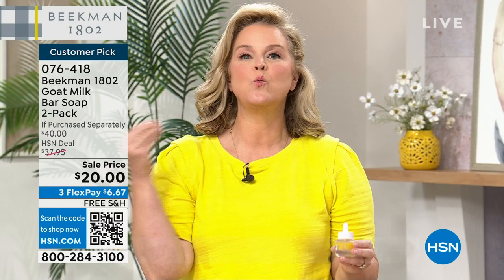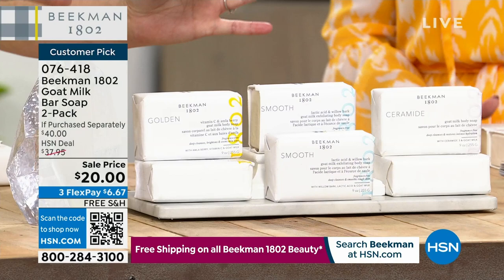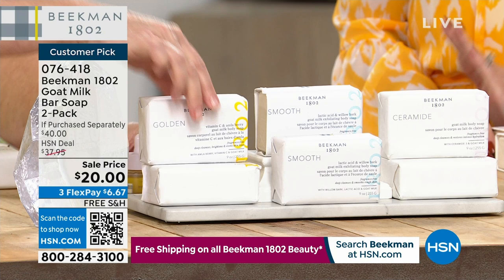We took our number one top-selling bar of soap and dropped a whole container of the Golden Booster inside. Look at the Golden Booster in terms of color — look at the smooth. I want to show you this because here's what I love: if you have dry, dry, dry skin, this is what I use as my cleanser on my face. It's full of ceramides and our Milk Drop serum.